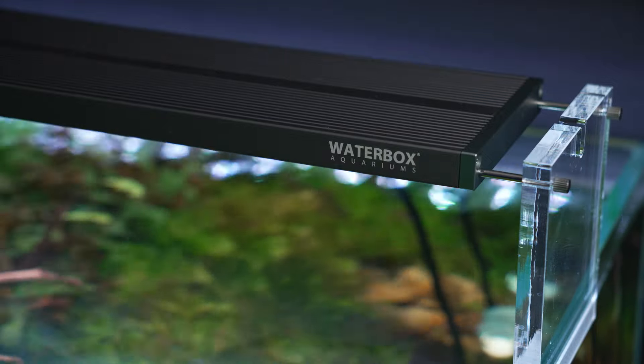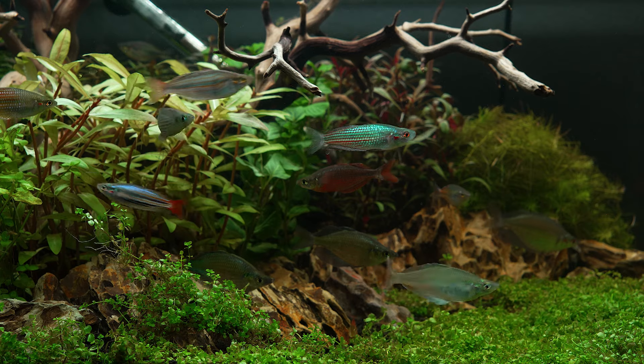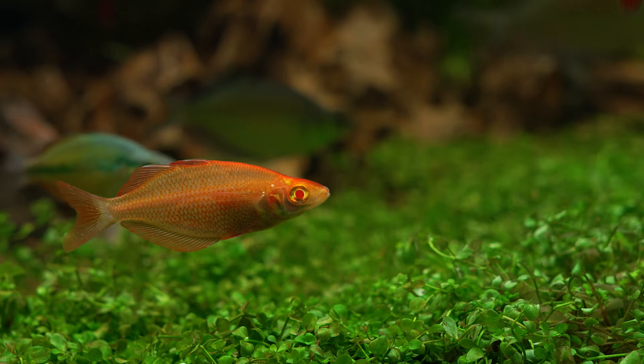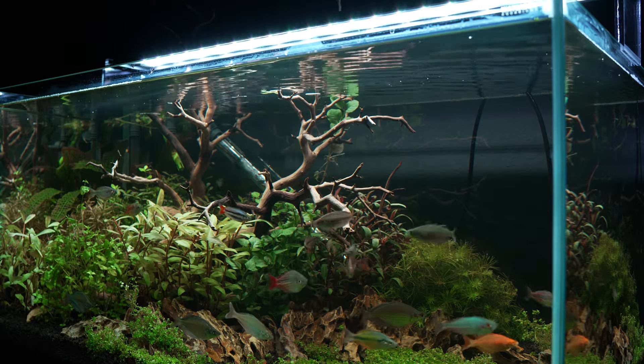Optional light supports with extension arms allow for use on most aquarium systems up to 48 inches. Power outages can't disrupt your settings. Our memory function preserves your customizations, instantly restoring them when power returns. Our high-intensity LED technology ensures every corner of your aquarium is perfectly lit, revealing the true beauty of your Waterbox Aquarium.